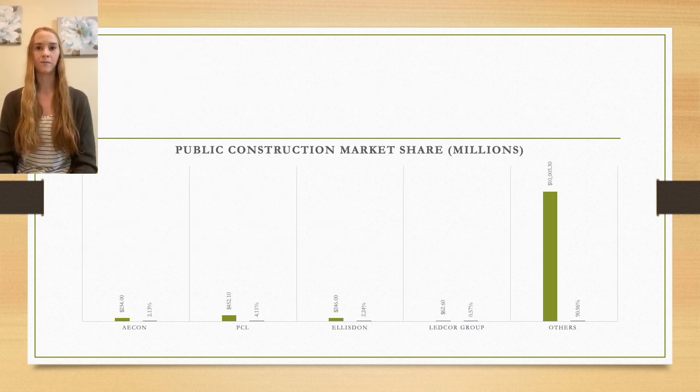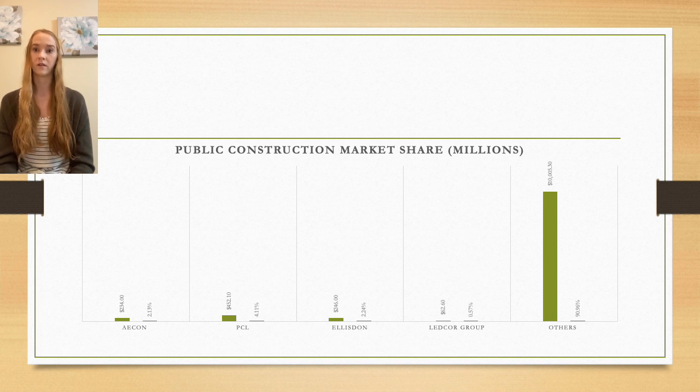For our public construction market share analysis, we based revenue and growth on market share percentage and growth rates. In 2020, this was an $11 billion industry. Four of the largest Canadian general contractors in this market possess only 9% of the overall market share. Acorn has $234 million or 2.13%; PCL has $452.1 million or 4.11%; Elliston has $246 million or 2.24%; and Legcore Group has $62 million or 0.57%. This leaves approximately $10 billion, or about 91% of market shares, open to other contractors.